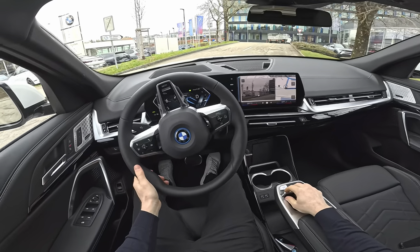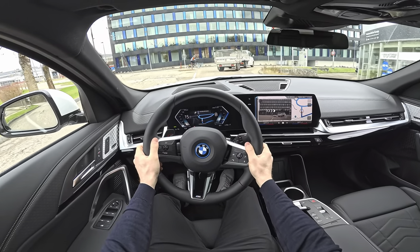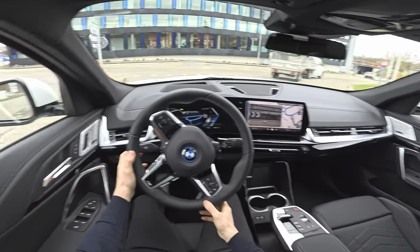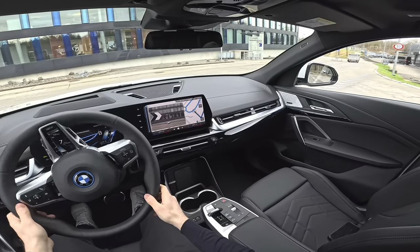I have to say, I'm super impressed with what BMW did with this X2 and iX2. I drove the car before and was insanely surprised by how good it's set up — suspension, sportiness, steering feel — everything is at a top level. Let me give you some technical data and then we'll start the exterior and interior review.